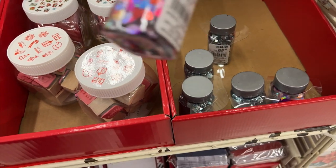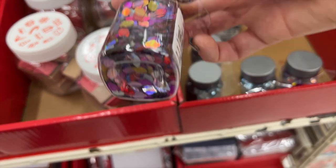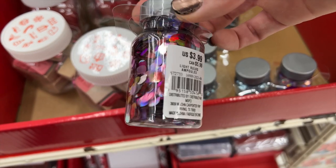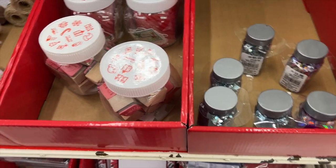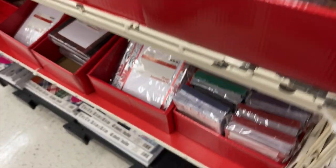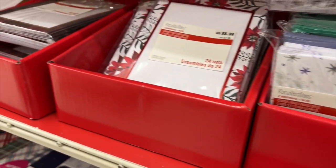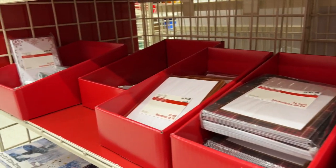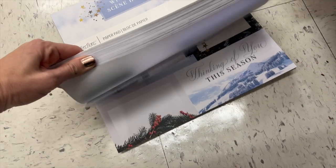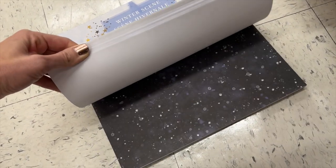I loved this glitter — especially this one that had little Christmas lights. I thought that was super cute and it would make such a great shaker card. I also really liked these card blanks, which are like the base of holiday cards where you could easily add your own stamping or your own message. That could be a really fun and easy holiday project because making a holiday card from scratch can be overwhelming.